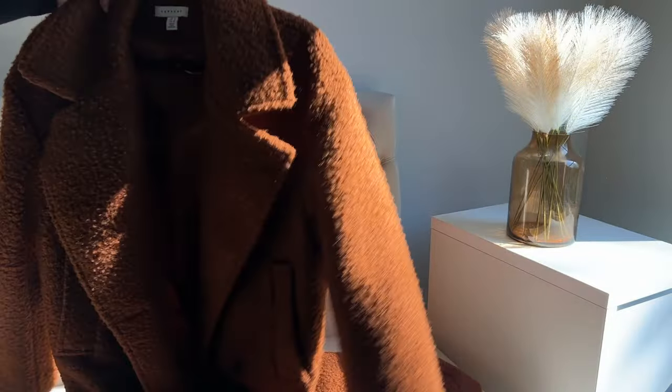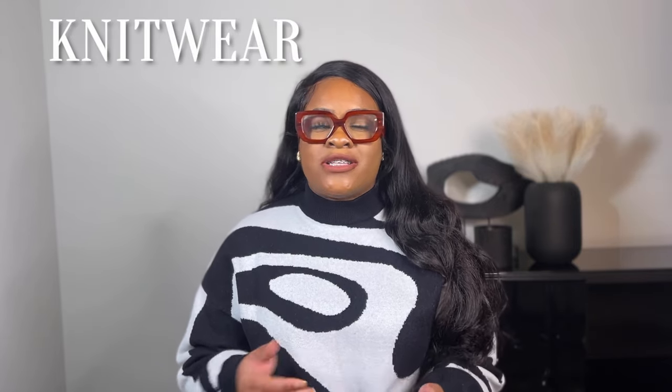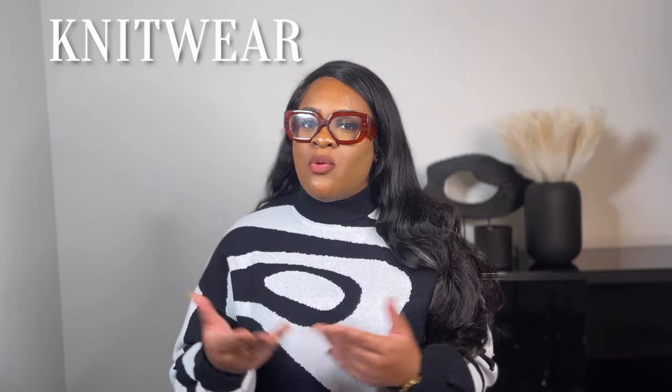Next up, blazers — another layering piece. My go-to's are my all-black blazer or my dad blazer in a glen plaid pattern, and those cover the majority of bases. Last but not least, I have my long-line jackets: trench coats and long wool and leather jackets. I usually pull those out more towards winter, but as needed. To cover your basics, have something black, something earthy or neutral, and then pop in a color. Of course, the cooler months are sweater weather, so I'm pulling out my chunky knits and my turtlenecks — I love a good turtleneck.